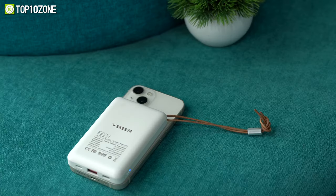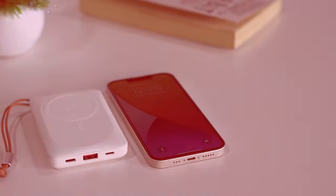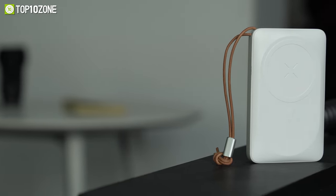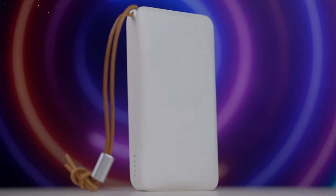To keep your precious devices safe, it also features intelligent safeguards that protect them from overcurrent, overheating, and overcharging. To conclude, the Vigor MagOn wireless power bank is a great 3-in-1 power bank designed to alleviate your charging woes.